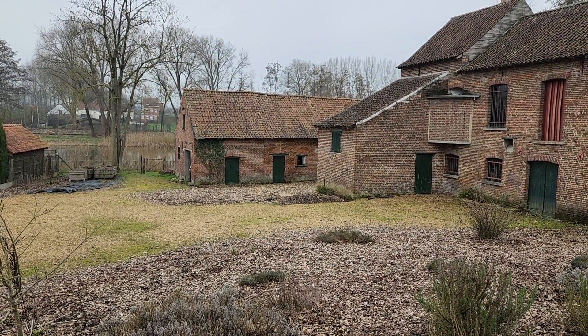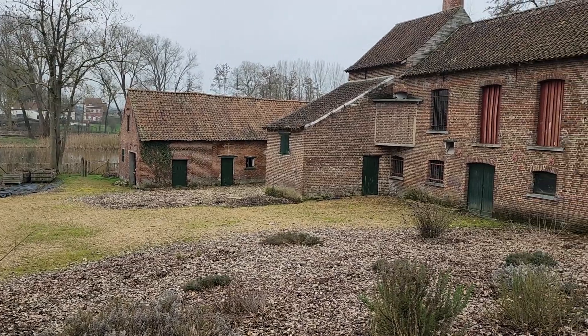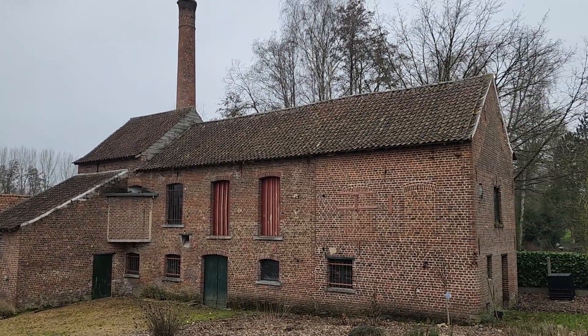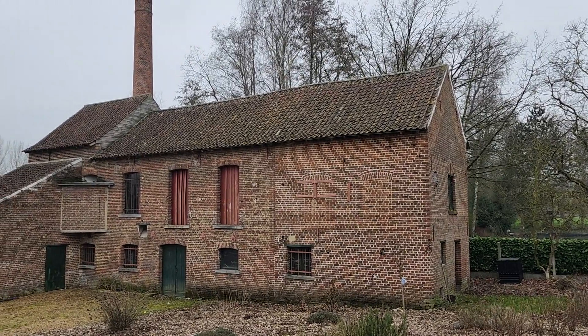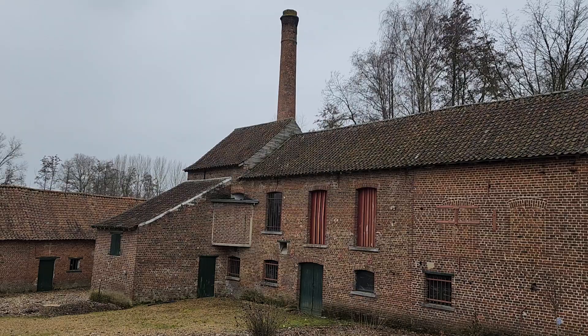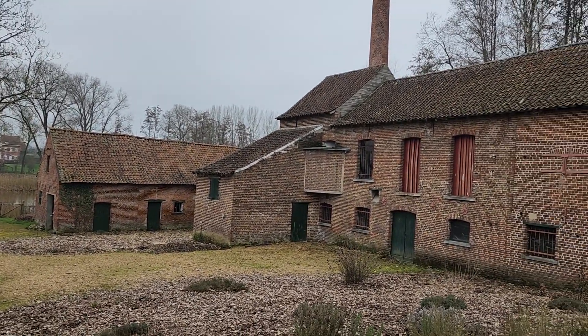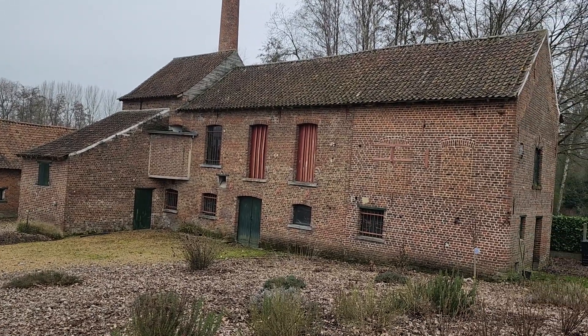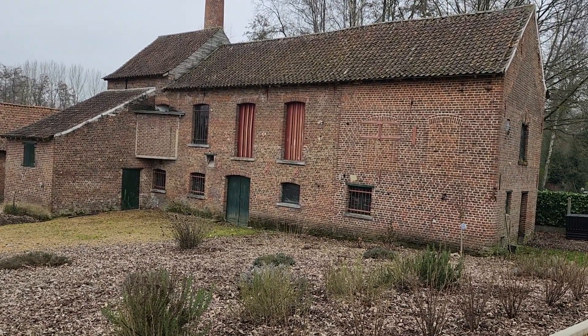I'll show you later — you can still see how and where they did it. Then later in the 1800s they built this building because they were expanding. First it was only up until there, and then they added a part later, which is why you can see different lines in the buildings.